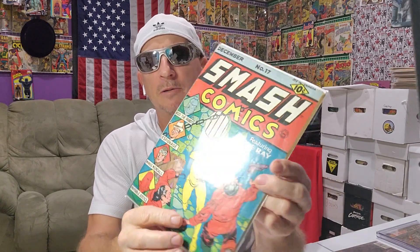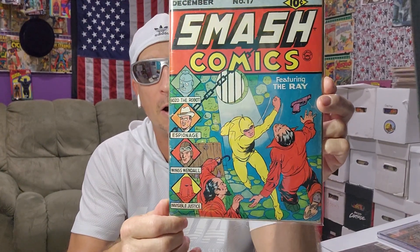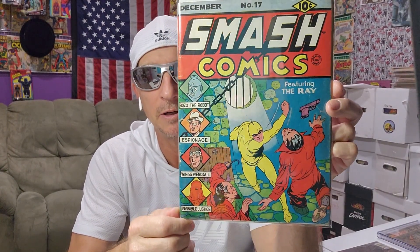One more thing before we get to new stuff — a huge book that I got years ago. I won it on auction for like 250 bucks. Smash Comics number 17, featuring The Ray. This is also a Lou Fine art cover and interior on The Ray.